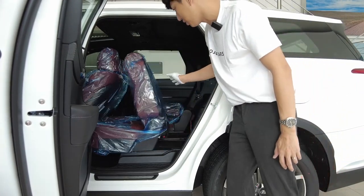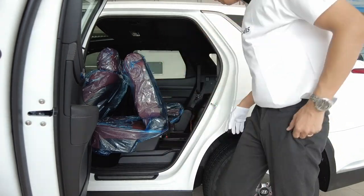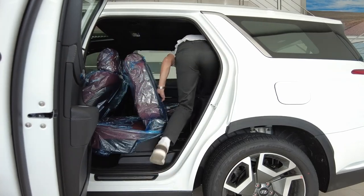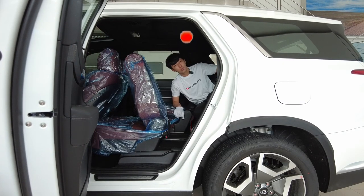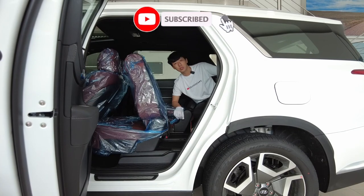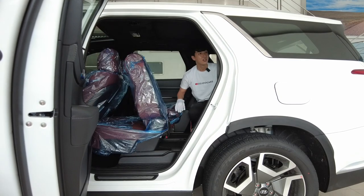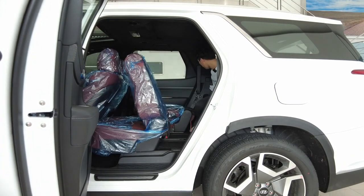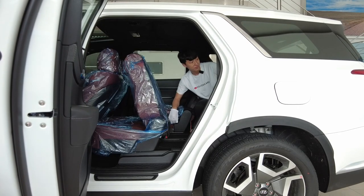To get to the third row, just press the button on top and the seat slides automatically — you can step on this area which is made to be stepped on. That's how easy it is to get into the third row of the Palisade. There are microphones here, similar to what you'd find in a Carnival or Staria, so you can talk to the driver. Speakers are everywhere, and there are USB Type-C charge ports here.